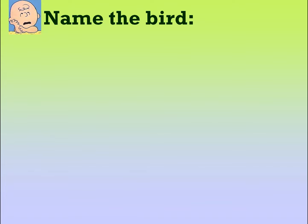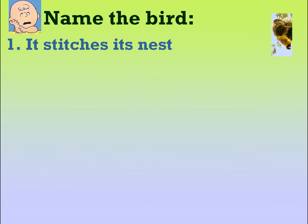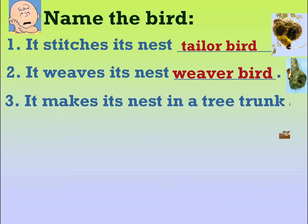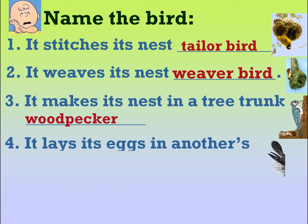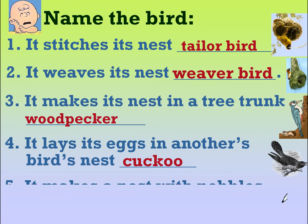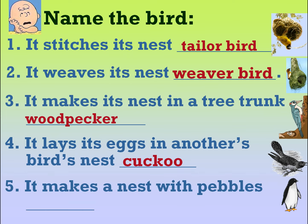Name the bird. It stitches its nest — tailor bird. It weaves its nest — weaver birds. It makes its nest in a tree trunk — woodpecker. It lays its eggs in another bird's nest — cuckoo. It makes a nest with pebbles — penguin.